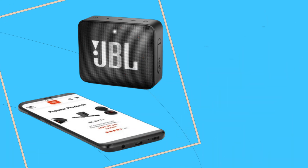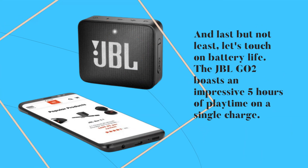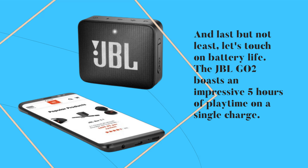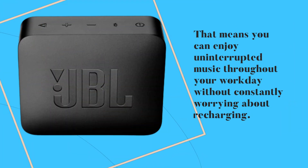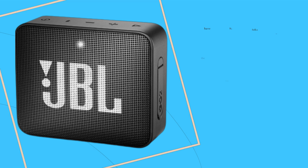And last but not least, let's touch on battery life. The JBL GO2 boasts an impressive 5 hours of playtime on a single charge. That means you can enjoy uninterrupted music throughout your workday without constantly worrying about recharging.